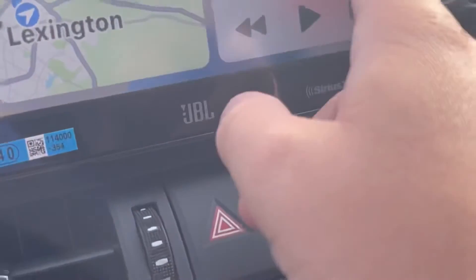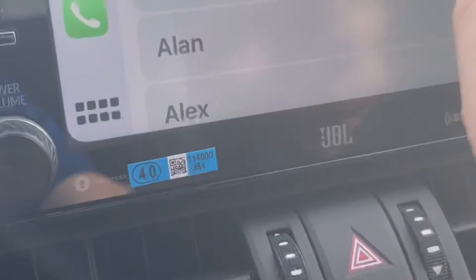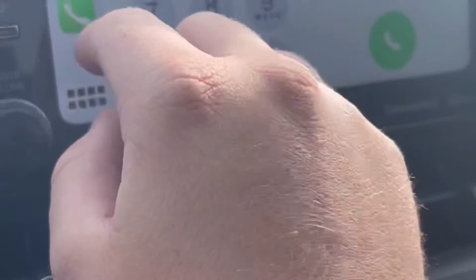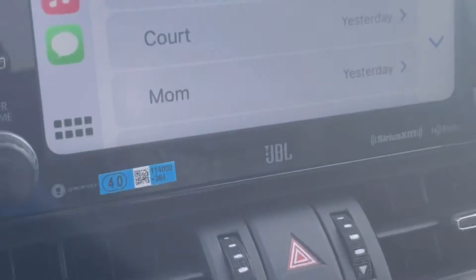You can toggle it over — it's going to have your navigation, how long it's going to take you to get home, if you have any music playing right here. If you scroll over, it's going to have your phone. You can go in, look at your contacts, and make a phone call.